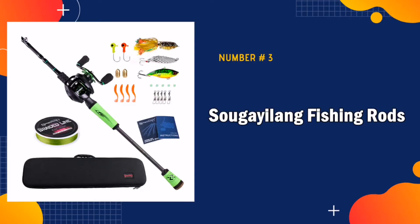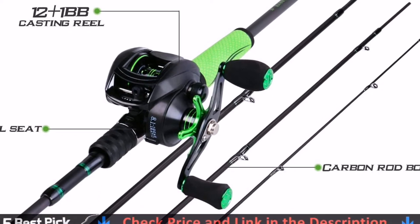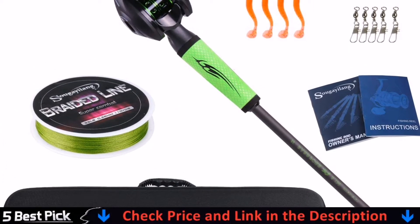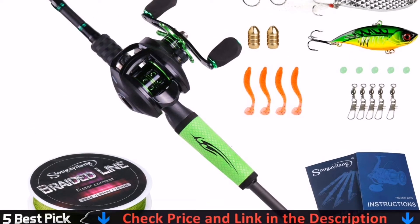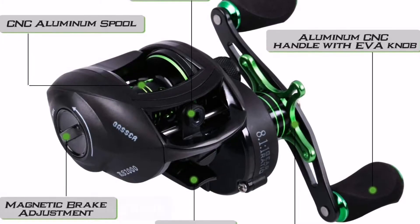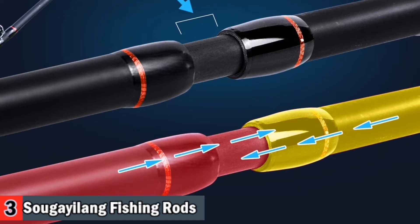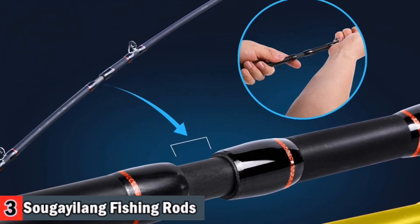Third in our list is the Sobe Yelong Fishing Rods. This is great as a beginner combo to start fishing — definitely worth the price. Nice rod and reel. So far it has worked great in both fresh and salt water and brings the fish in. Carbon fiber fishing rods have good cushioning, shock resistance, heat insulation, moisture resistance, and chemical corrosion resistance.